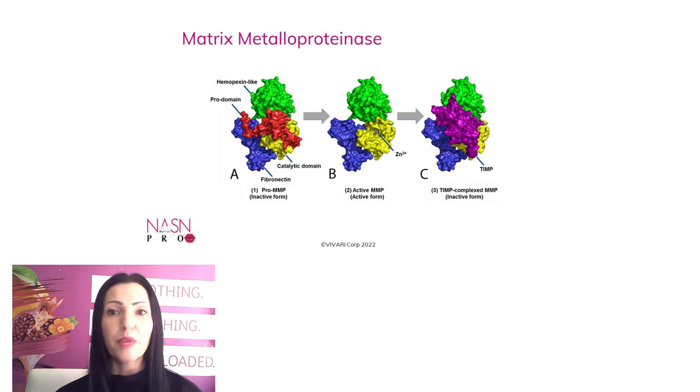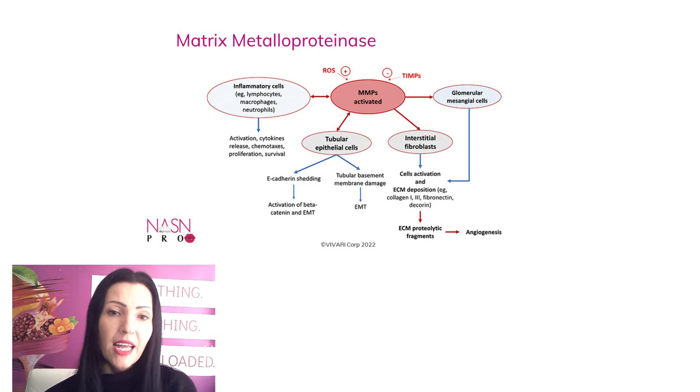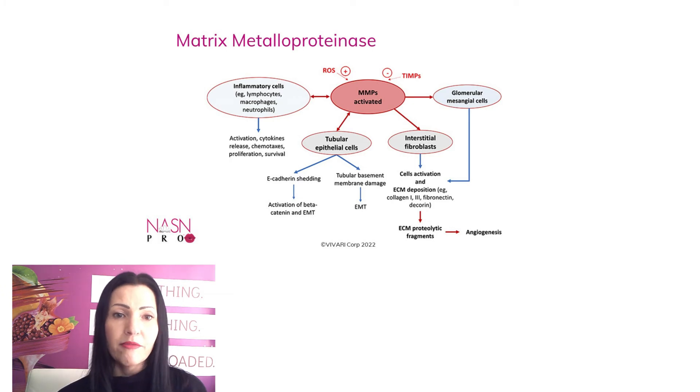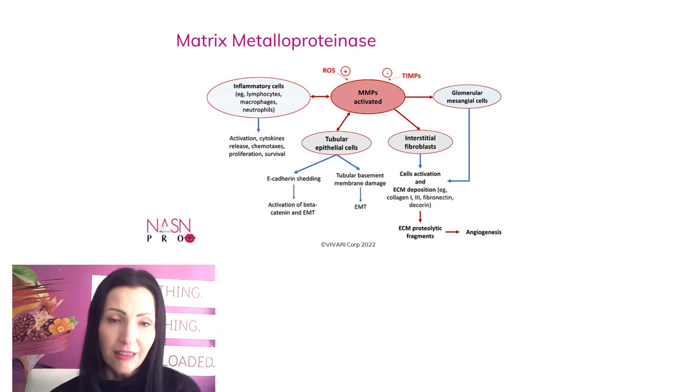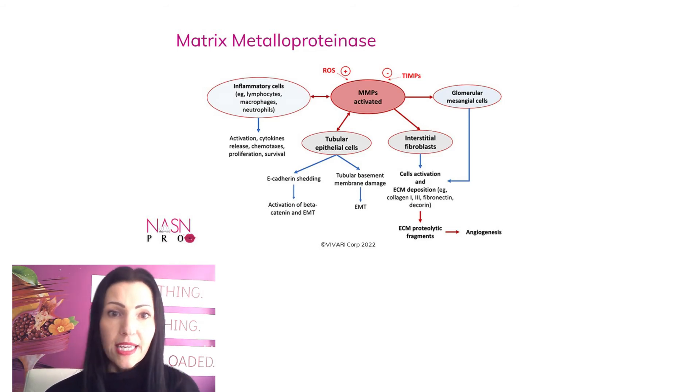So what's triggering an overexpression of the MMPs? Here you can see ROS, which stands for reactive oxygen species. Reactive oxygen species are reactive molecules and free radicals derived from molecular oxygen — basically byproducts created during the electron transport in the mitochondria. We have defense mechanisms to balance the production and removal of ROS, but if there's an imbalance, it will lead to oxidative stress. ROS also play an important role in cell signaling, and MMPs are activated by ROS, but also by interleukins, which are a group of cytokines.